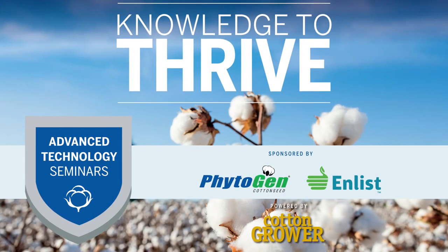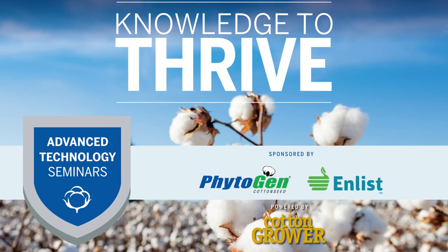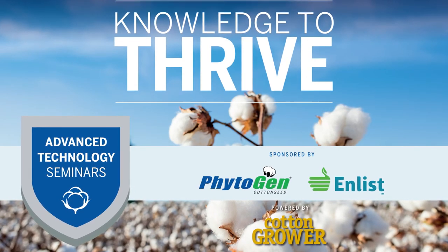As we transition into the WideStrike 3 Flex and list market, we're going to be looking for these same fiber quality characteristics. Our breeders will be breeding for them, and before we advance them we're going to be looking to ensure that we offer products that match the fiber quality we have on the market today. Contact your Phytogen representative or visit Phytogen.com for more information.